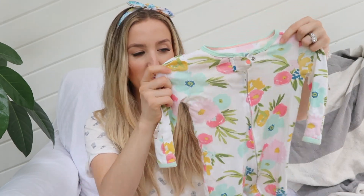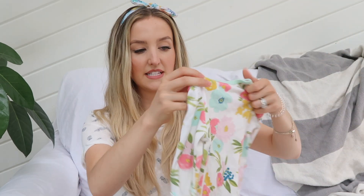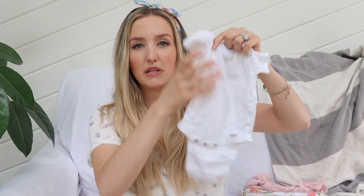The other sleepers I really love are from Target — the Cloud Island brand. This little floral one is my favorite. The reason I love these is the zipper actually comes up from the bottom, so it's super easy to change diapers without unzipping the whole thing — you just unzip the legs. That's especially nice in the middle of the night, although we haven't changed a diaper in the middle of the night in a long time because she sleeps through.